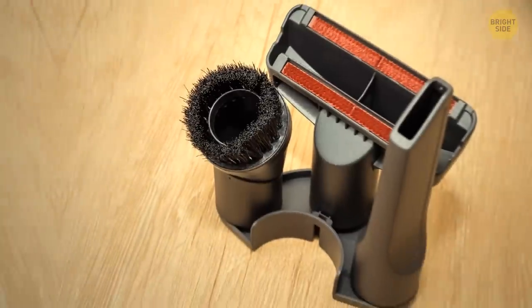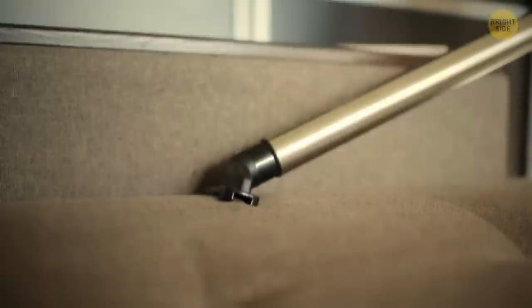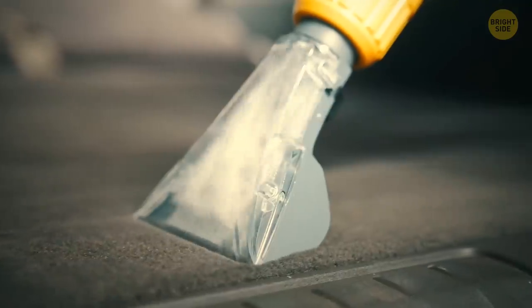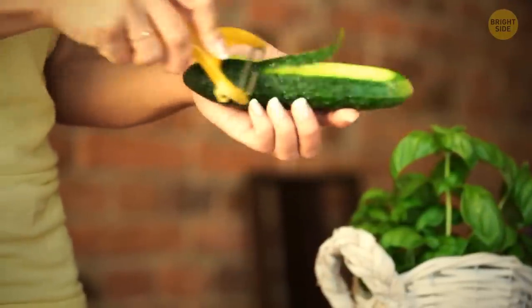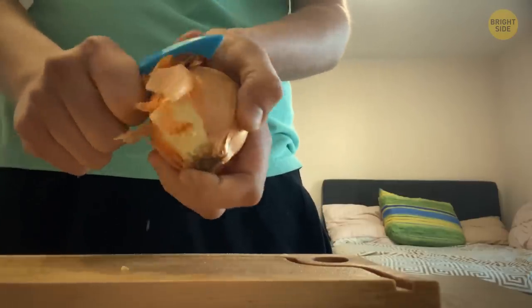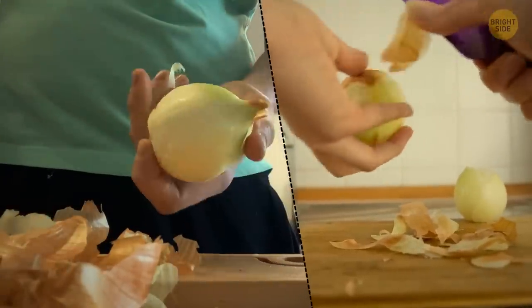Confession time — remember those attachments your vacuum cleaner came with? Did you also put them somewhere aside and never use them again? They're actually pretty helpful when you're cleaning the house, because you can use them for particular areas that are sometimes hard to reach with the regular attachment. We all know what the vegetable peeler is for, but besides peeling the skin of carrots or potatoes, you can use it for onions too. It may be faster than doing it with a knife, plus it will save you some onion tears.